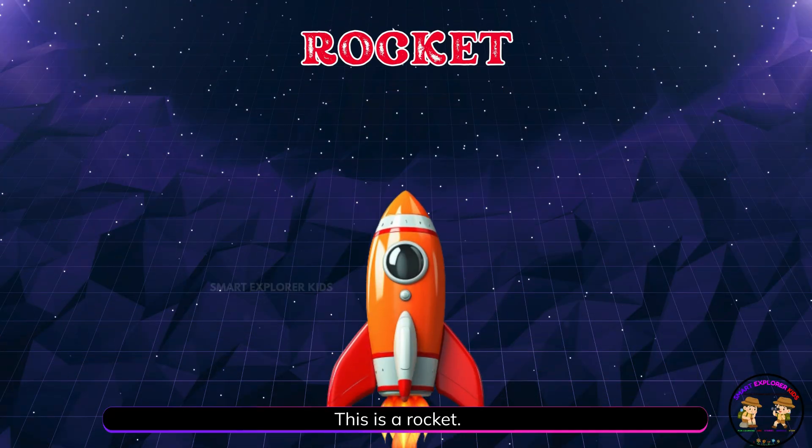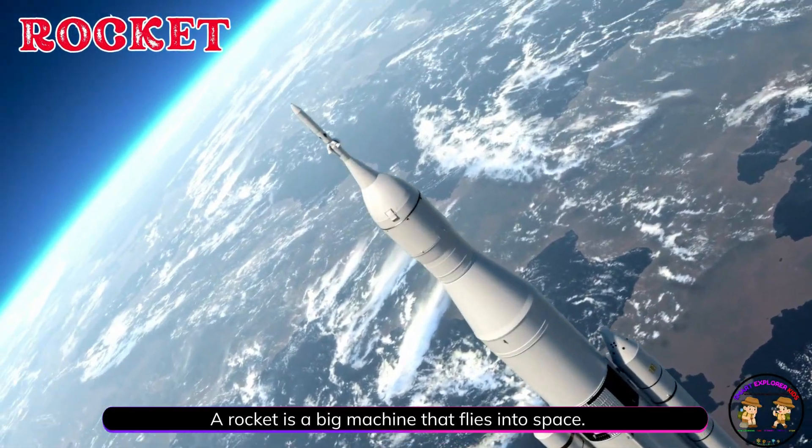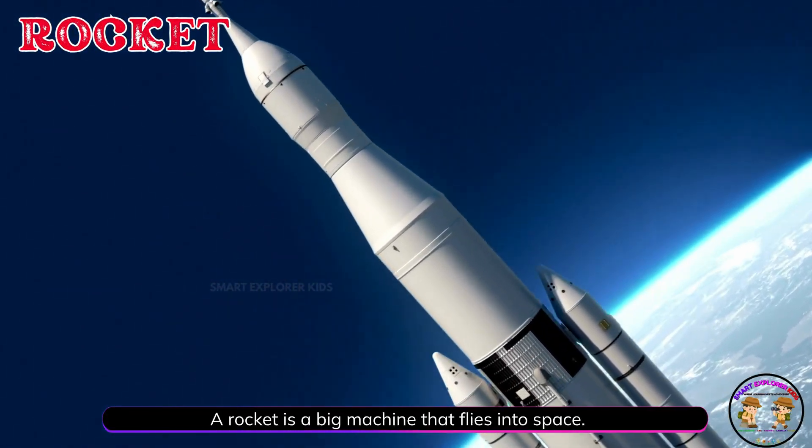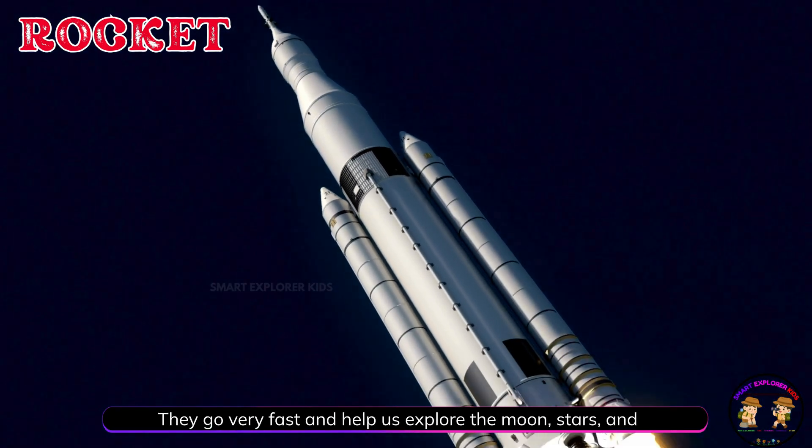This is a rocket! A rocket is a big machine that flies into space. They go very fast and help us explore the moon, stars, and planets.